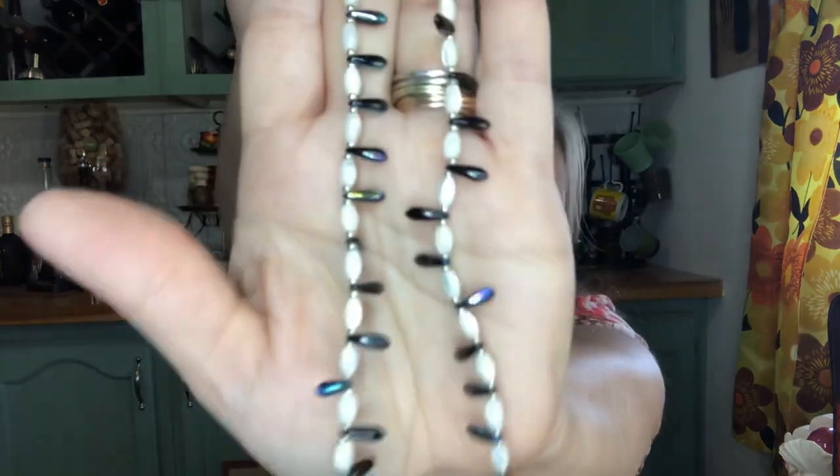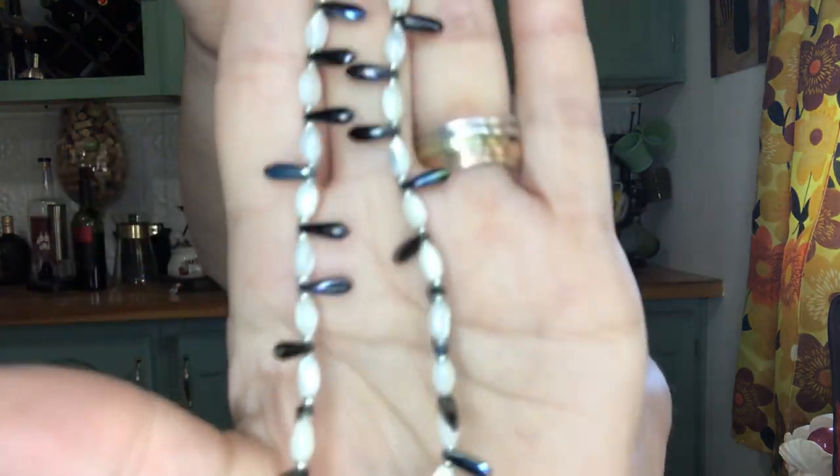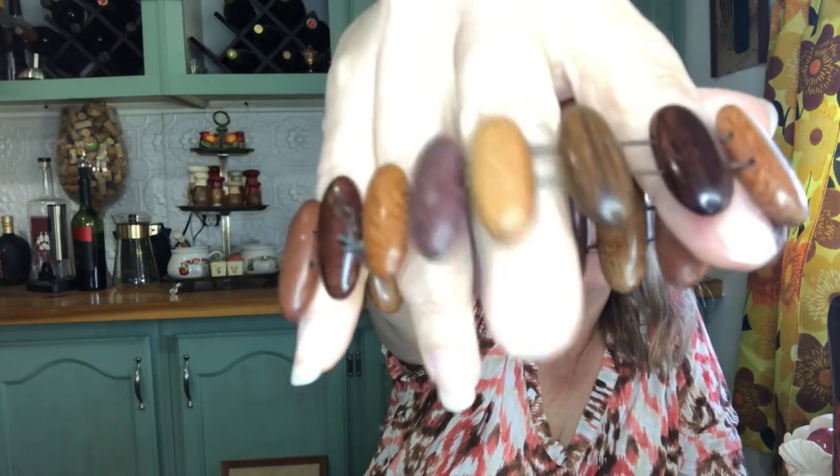Then I got this little one that looks kind of like Mother of Pearl, or iridescent white pearls with little black iridescent beads. I thought this was fun — it's a short necklace. And then we got this wood bracelet, that was fun.